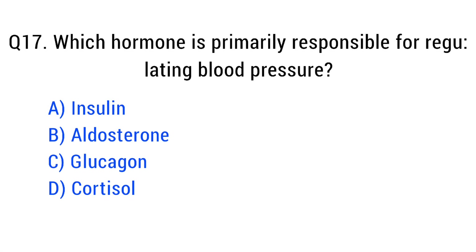Question number seventeen. Which hormone is primarily responsible for regulating blood pressure? The right answer is option B: aldosterone.